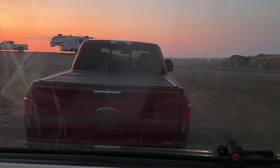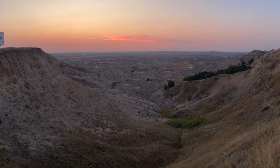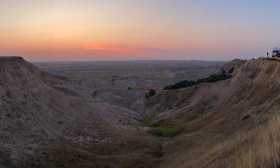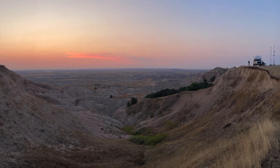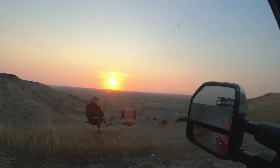At the end of my last video, I pulled into the Nomad Dispersed Camping Area near Wall, South Dakota, right on the very edge of the Badlands. This morning, I'm heading out to Badlands National Park.